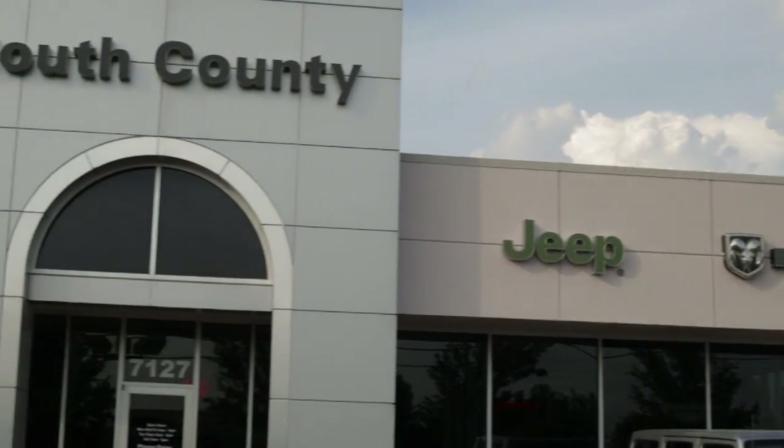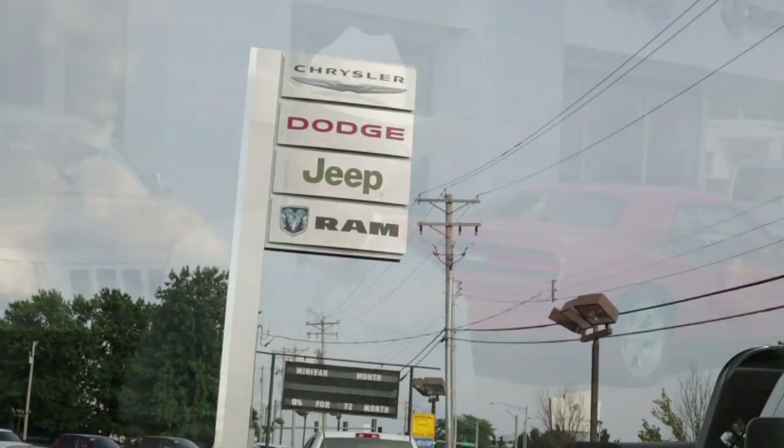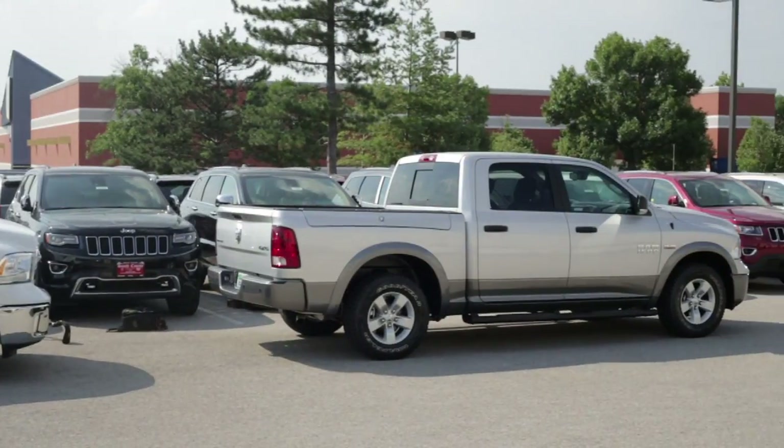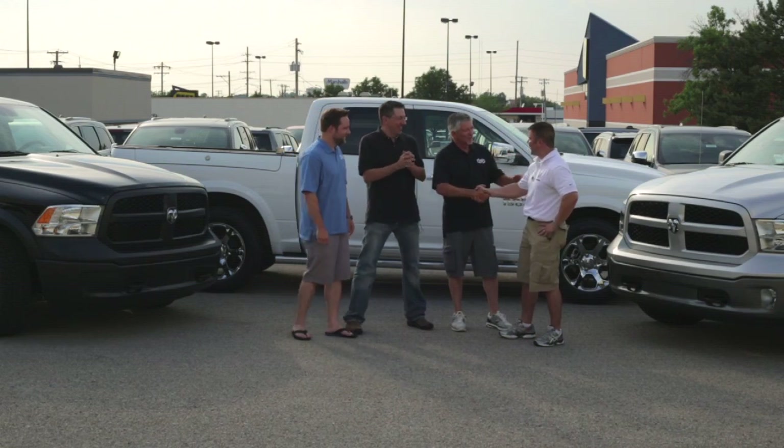Hello, I'm Wayne Cunningham, the Ram dealer in South County since 1975. Really pleased to be handing over the keys to three beautiful Ram trucks that the Drury boys are going to put through their paces over the next several months, putting these fine new Rams in the field and seeing what they really do out where it counts.